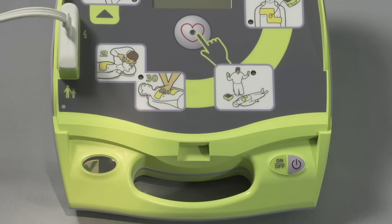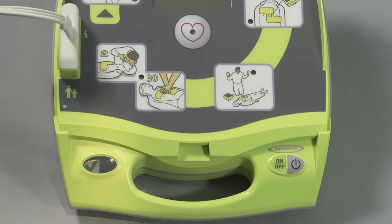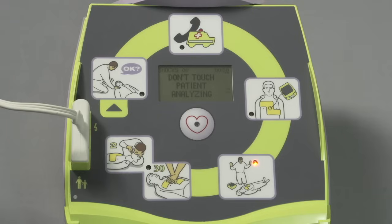Now, Zoll offers a fully automatic AED+ that delivers the shock automatically, with no need for the rescuer to push the shock button if and when the heart analysis detects a shockable heart rhythm.